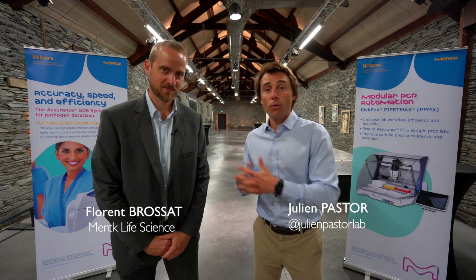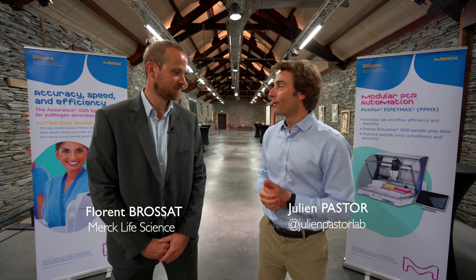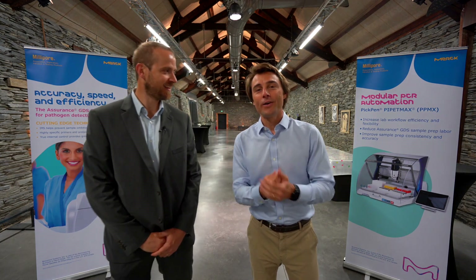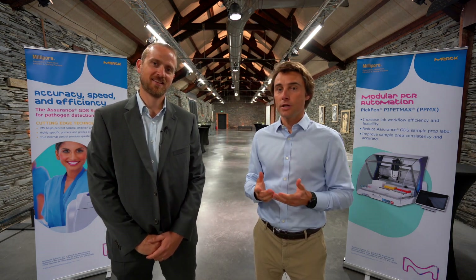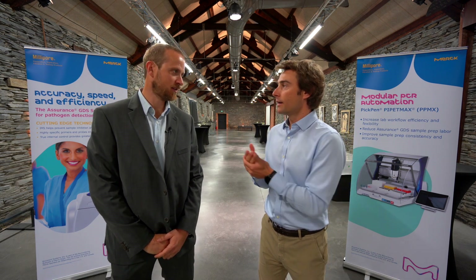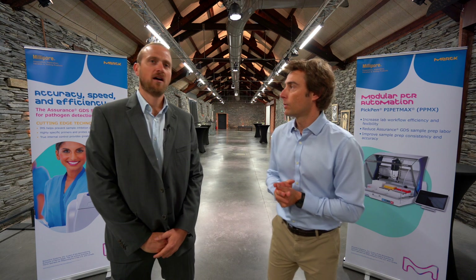Today I am with Florent Brossat from Merck. We are going to talk about ground beef detection. Florent, let us know what we should detect inside the ground beef — what kind of pathogen, I mean?